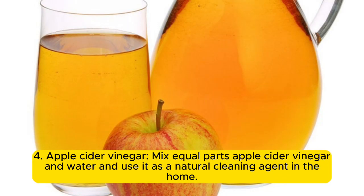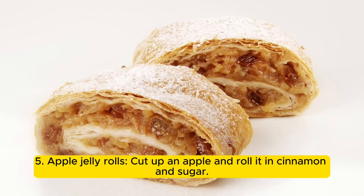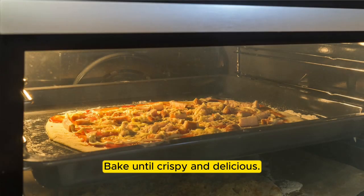4. Apple cider vinegar: mix equal parts apple cider vinegar and water and use it as a natural cleaning agent in the home. 5. Apple jelly rolls: cut up an apple and roll it in cinnamon and sugar, then bake until crispy and delicious.